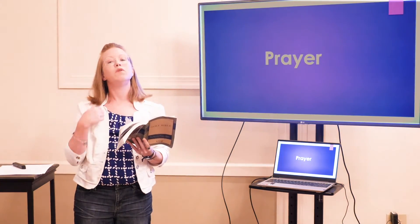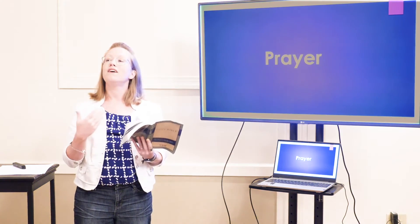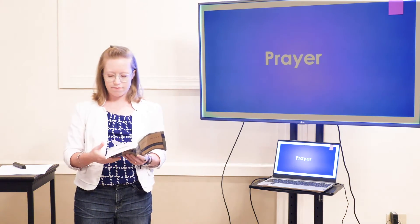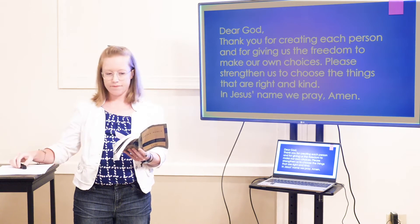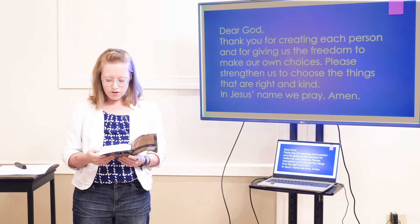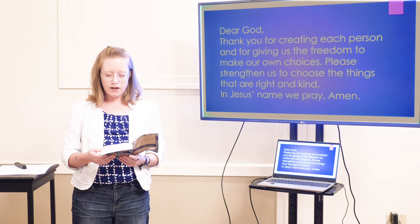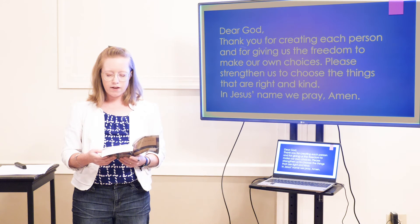Now it's time for our prayer. If you would like to say this prayer with me, it's going to be here on the screen, or you can also say your own words. Let's pray together. Dear God, thank you for creating each person and for giving us the freedom to make our own choices. Please strengthen us to choose the things that are right and kind. In Jesus' name we pray. Amen.